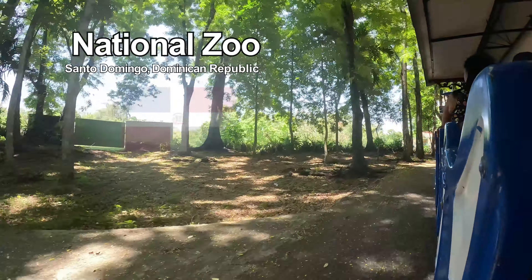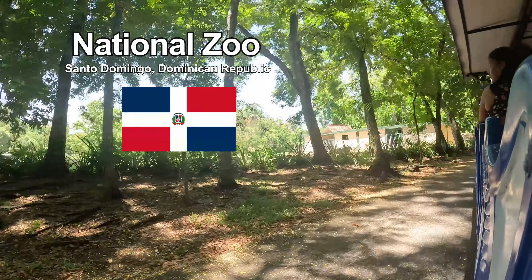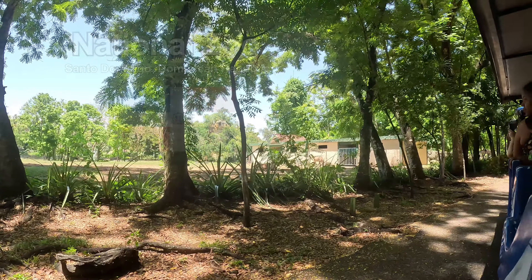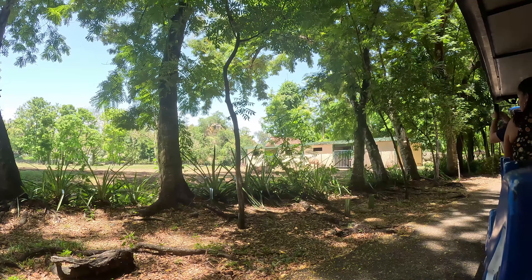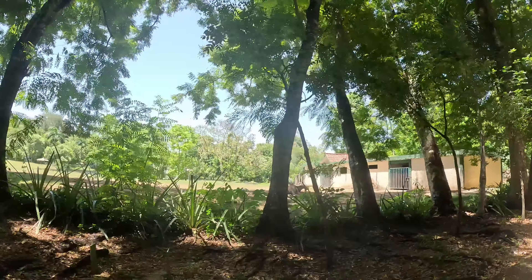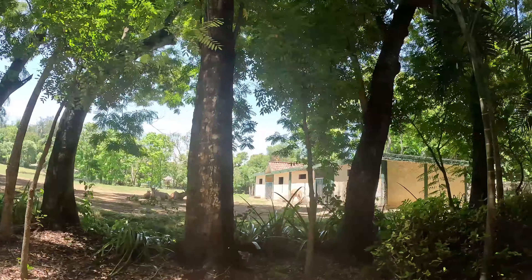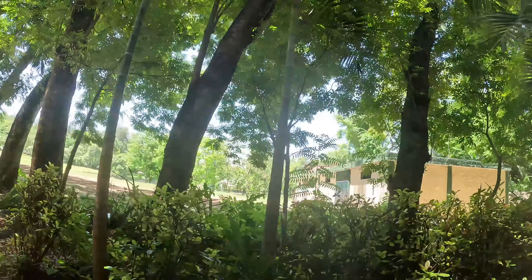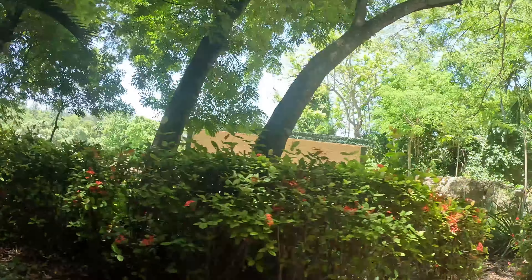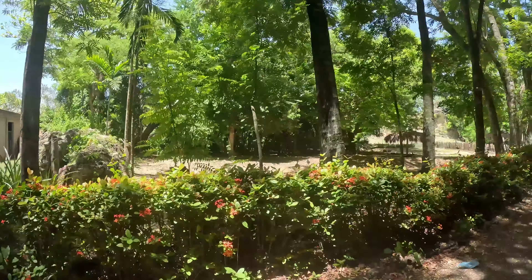I am here today at the National Zoo in Santo Domingo, Dominican Republic, and I have to say this is gorgeous. It's a lot different than other zoos I've been to. This zoo has a free trolley system that takes you around the entire zoo with a narrator — it's in Spanish, they don't have English, but it's still narration nonetheless. So come take a ride with me around the National Zoo of the Dominican Republic.